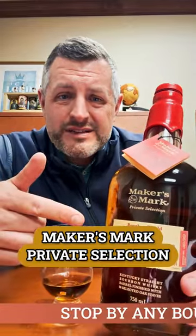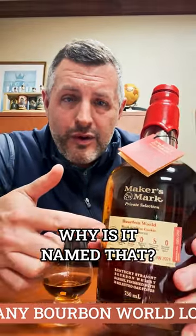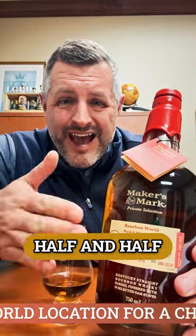Our newest Maker's Mark Private Select is the Black and White Cookie. Why is it named that? Because it's split half and half.